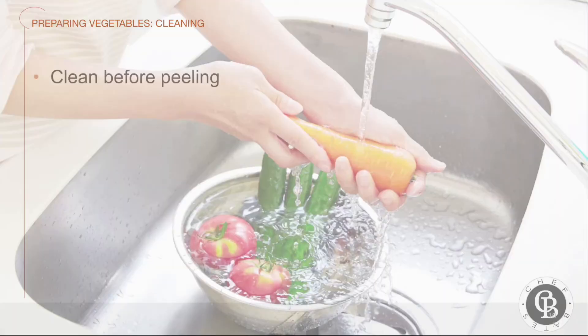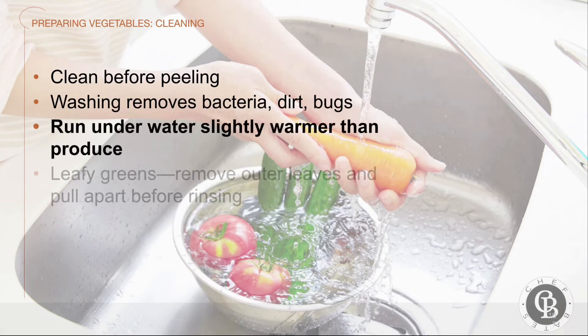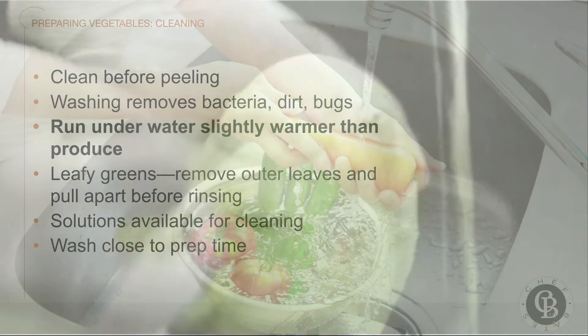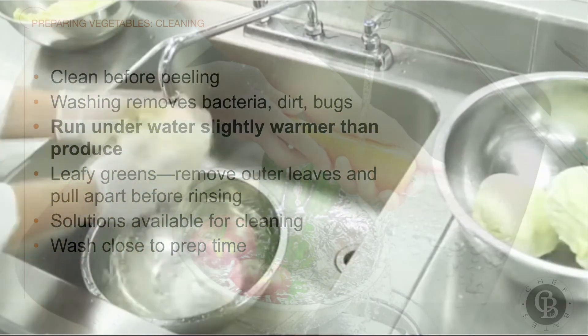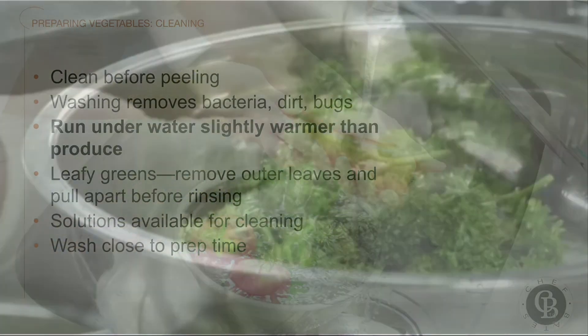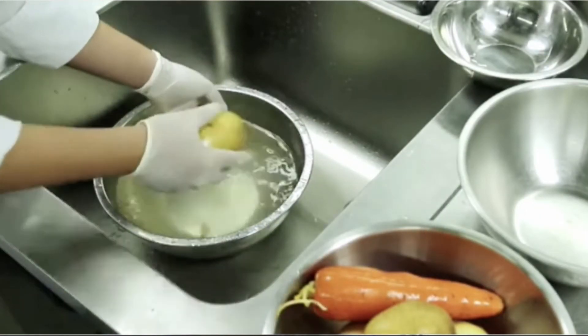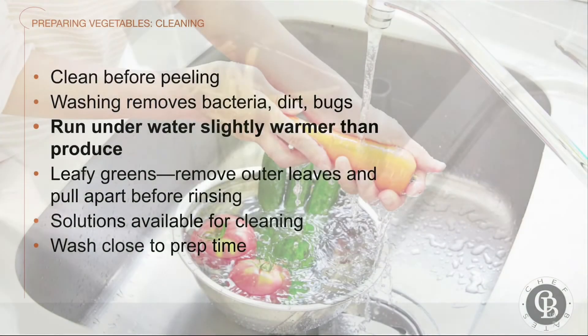Vegetables must be properly prepared before they're cooked. Preliminary preparations might include cleaning, peeling, slicing, dicing, chopping, or mincing — but the one we care about most is cleaning. All fresh vegetables, even if they will be peeled before cutting, must be cleaned thoroughly. Washing removes surface dirt as well as bacteria and other contaminants. Leafy vegetables contain sand and dirt and can even contain bugs. Celery and leeks are always dirty at the root. To clean vegetables, run them under water that is a little warmer than the produce. When cleaning leafy greens such as lettuce and spinach, remove the outer leaves, pull them completely apart, and rinse thoroughly. Special solutions are available for cleaning vegetables. Wash your vegetables as close to preparation time as possible.